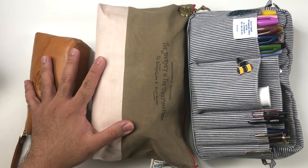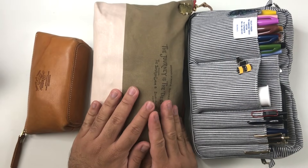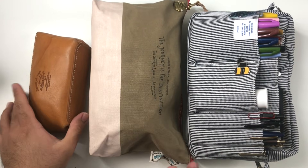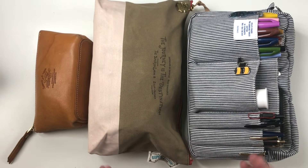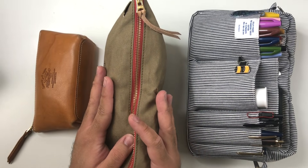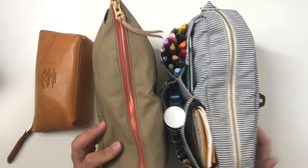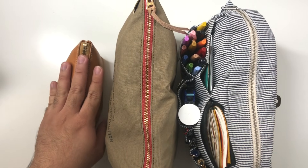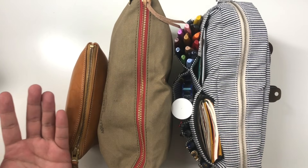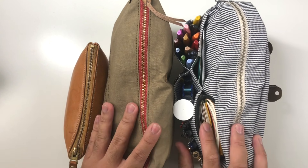Hey everyone, it's Job. I hope you're doing well. Today we are looking at a bunch of pouches because I wanted to show some of my new pouches. This is a new-to-me purchase I just bought, and then I wanted to show my pencil case. This is a rough look at what I carry in reality — what I carry day to day to work and journaling at a cafe, what lives on my desk, and my everyday pencil case.